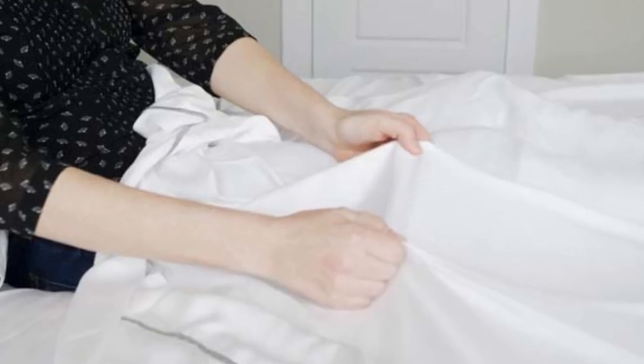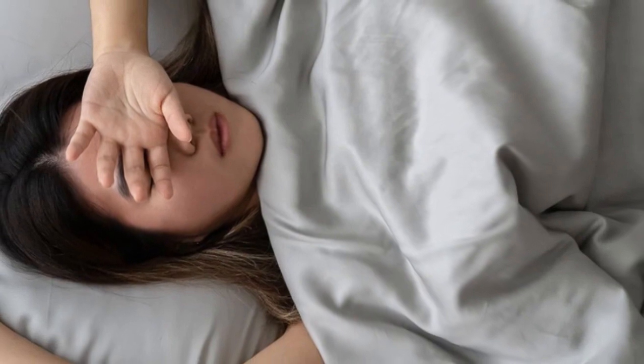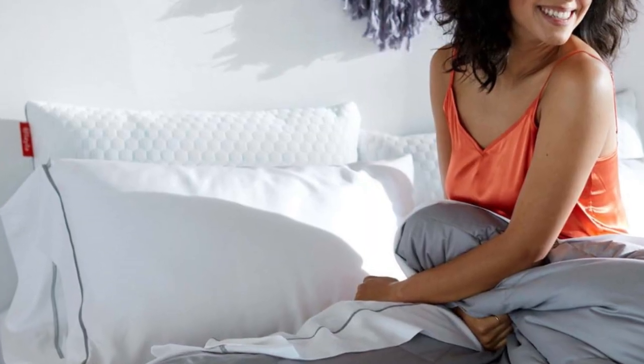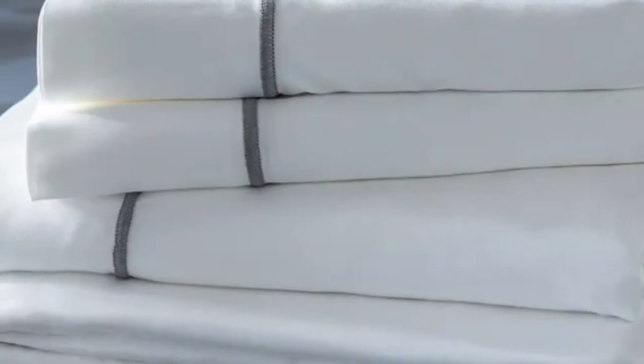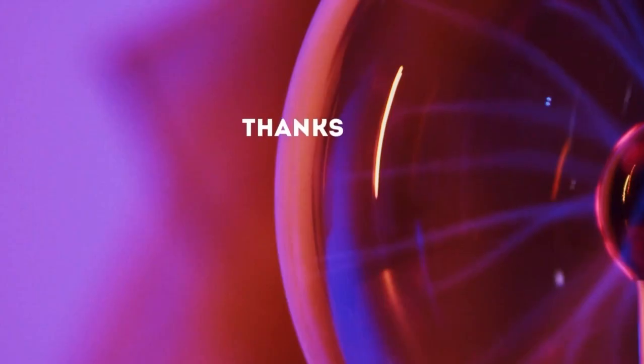What to keep in mind about the Layla Bamboo Sheets: Layla's signature colors are white and gray, and those are the only color options available for this set of sheets. Some may like the white sheet look and feel, but if you want more bold and colorful choices, you'll need to look elsewhere. Pros: cool to the touch, silky feel. Cons: only white and gray color options. Thanks for watching.